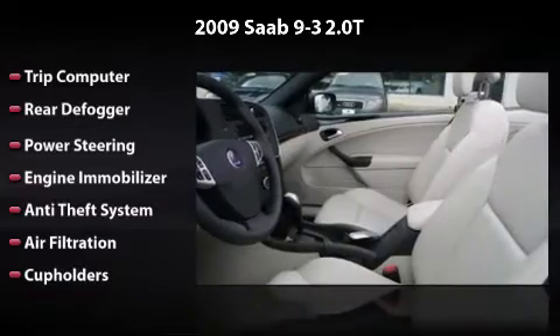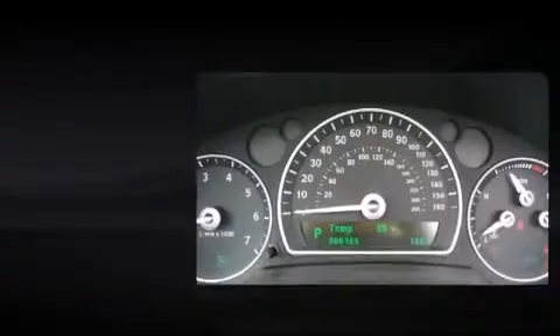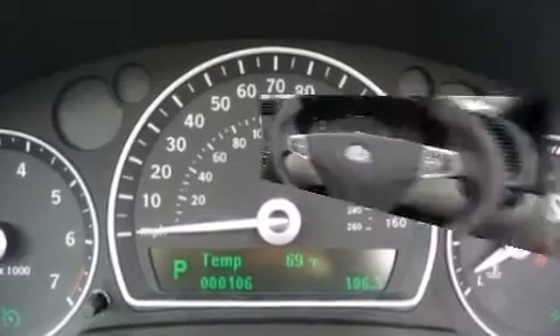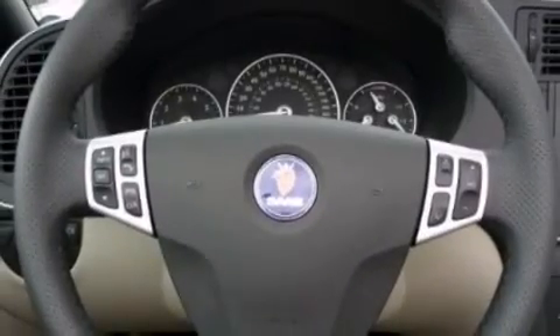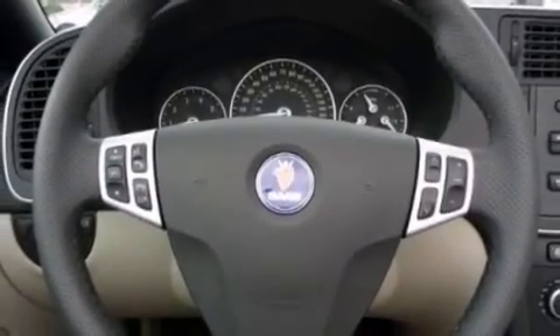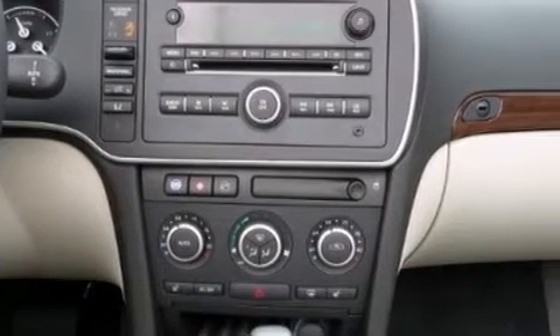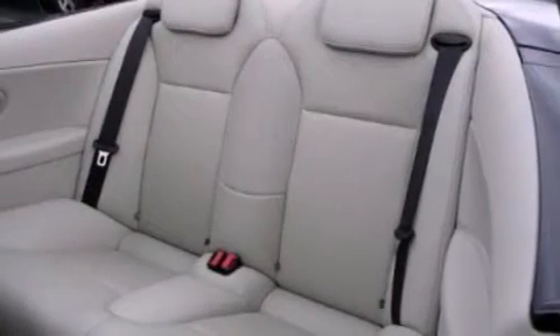This is the vehicle you've been dreaming about. With its 4-wheel disc brakes, driver and passenger airbag, and 4-wheel ABS, this vehicle has the features to protect you and your passengers. Come in to see more vehicles like this one and enjoy our first class service.